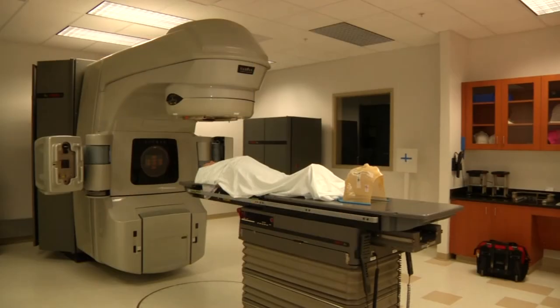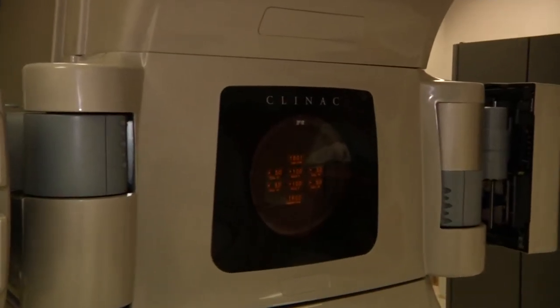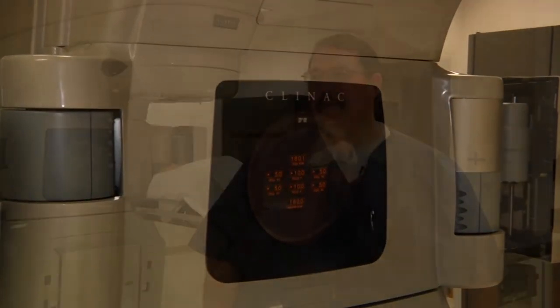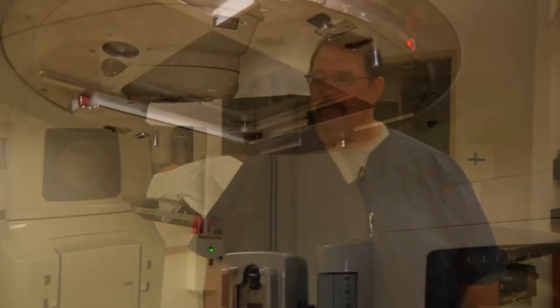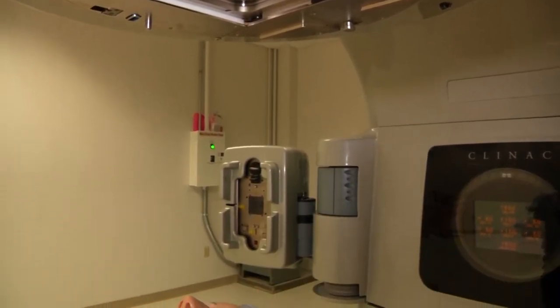This is a linear accelerator machine. It is a machine that magnifies x-rays basically to higher levels — uses megavoltage instead of kilovoltage to treat cancer patients. It creates radiation to kill diseased cells.